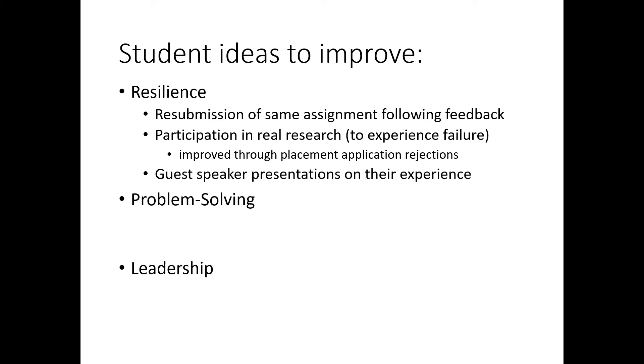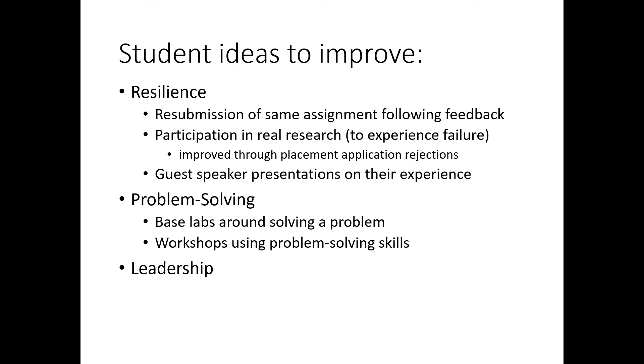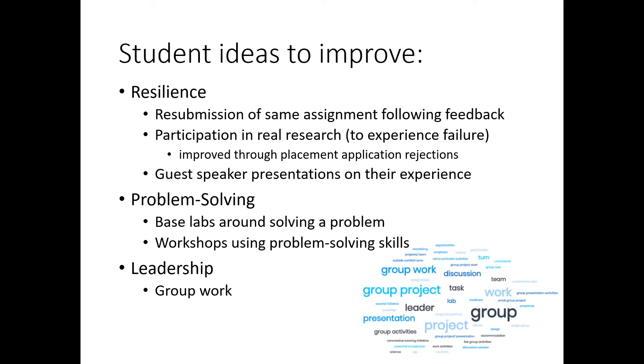Many students experience this in the second year when they do placement applications and learn that most people get a placement even if they have to make 15 or 20 applications — so they do learn resilience, but again in the second year. They suggested guest speakers coming in and explaining how their career had panned out and that everything doesn't always work, though I don't know whether they would attend those. For problem solving, they suggested giving students a problem to solve in the lab or in workshops. For leadership, a word cloud of their responses showed basically they want to do more group work, which we will take forward.